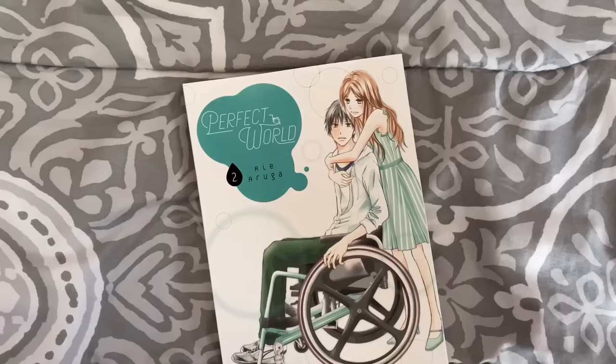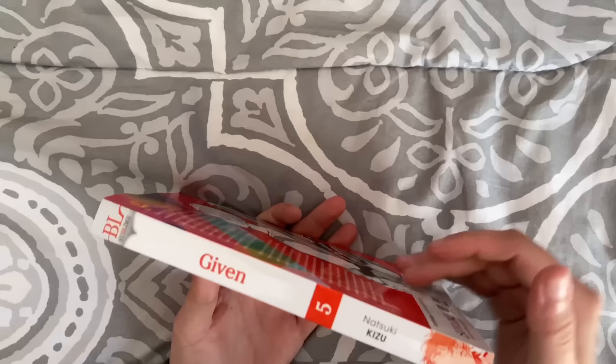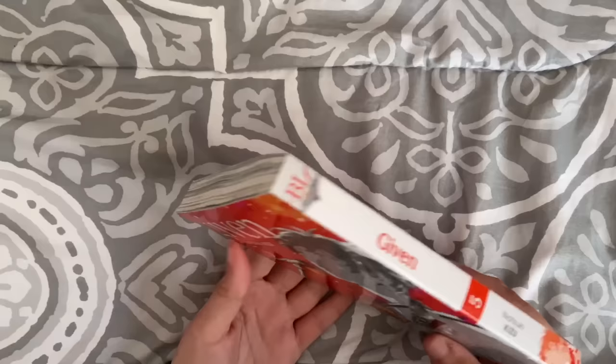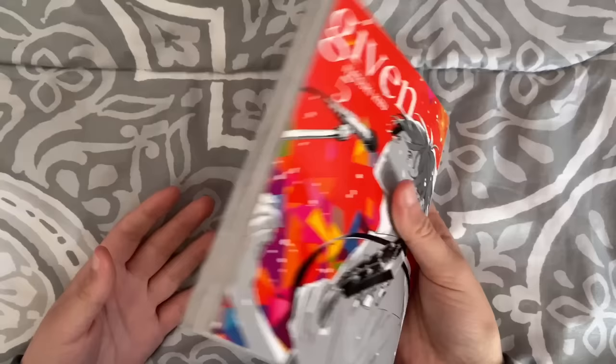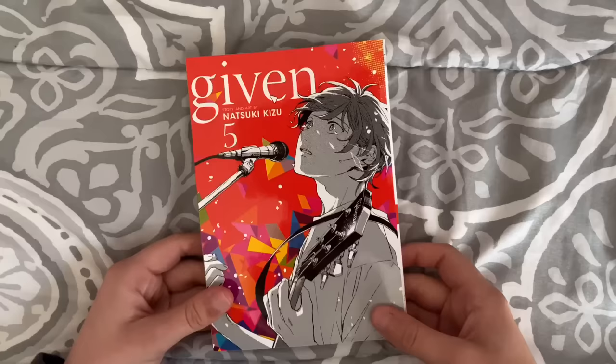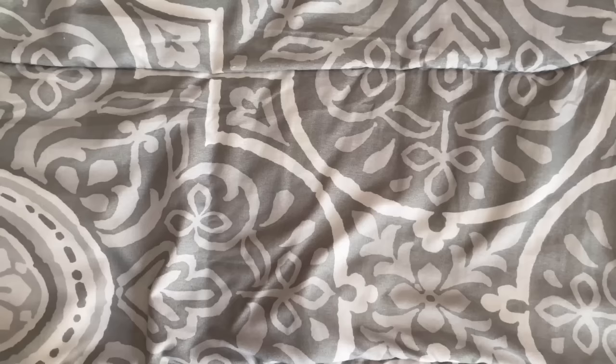I don't live near a bookstore — it took about an hour to get to this Barnes & Noble, so whenever I am there I kind of go a little crazy. Then I got Given volume 5. I haven't started Given yet, but I know I'm going to like it. I had meant to start it before the movie came out but the movie came out during my exams. I've watched the anime though. There are only six volumes out so far and the releases are really slow, but I'm excited to read it eventually — I just know I'm going to be sad.